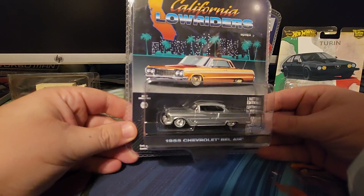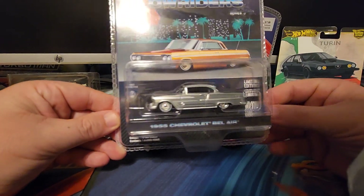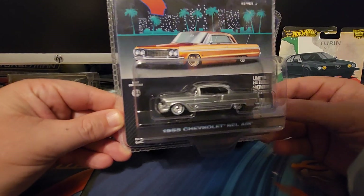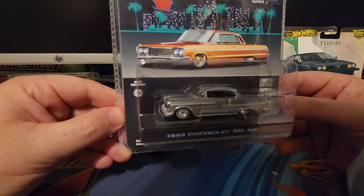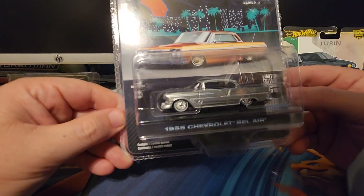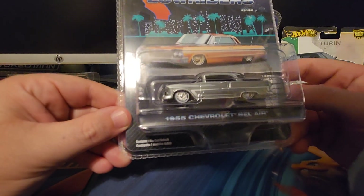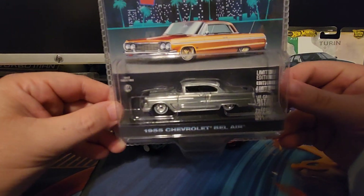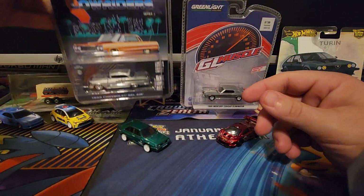Next up, I hit a couple Hobby Lobbies while we were down there. The first one we found was this Green Light California Lowriders raw chase. This thing's pretty sharp — the regular I think is a crimson red paint job, but I saw this and thought it might be a chase. Looked it up, and sure enough it is a raw chase. Very cool to pick this up.